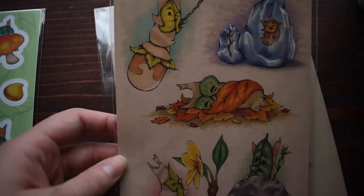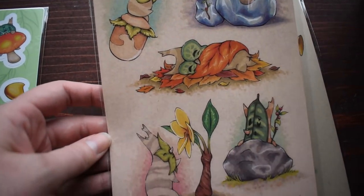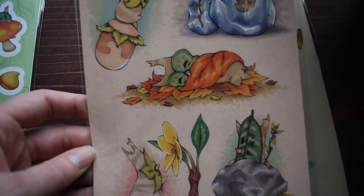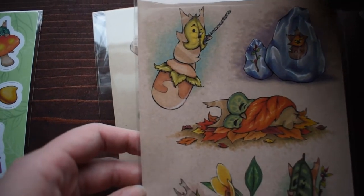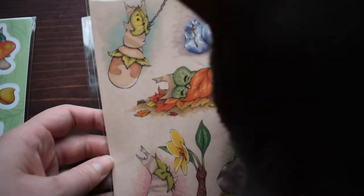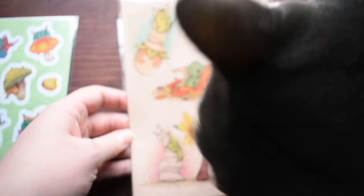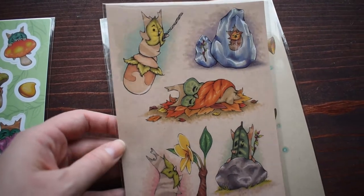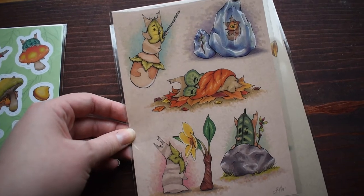I got this print which I just love — it's all the varieties of Koroks you can find in the game: the kinds you follow flowers for, ones under a rock, in a pile of leaves, frozen in ice, and inside a little tree nut you can crack open to find them. I just thought this was so adorable. I'm going to frame it and put it with my Link collection in my living room.